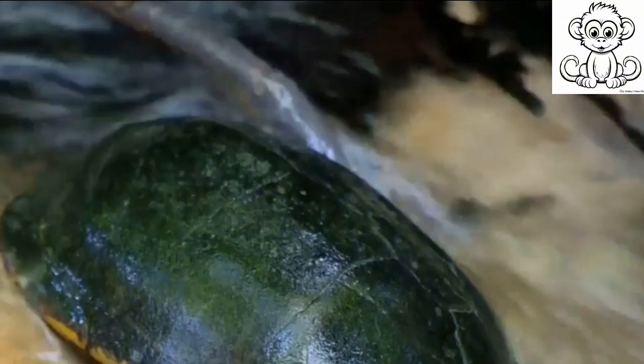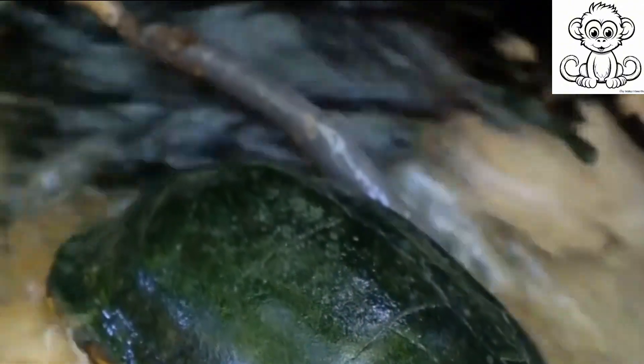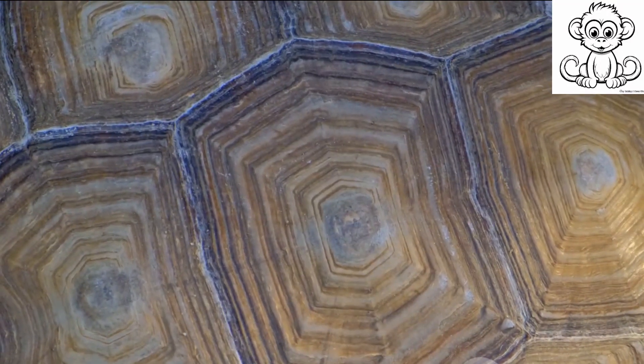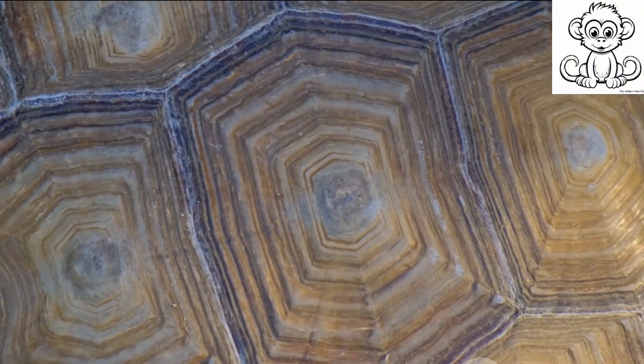This isn't just a piece of armor — it's a part of their skeleton, made up of over 50 bones, including the turtle's ribcage and spine. The top part, or carapace, is usually dome-shaped and serves as the main protective shield against predators.